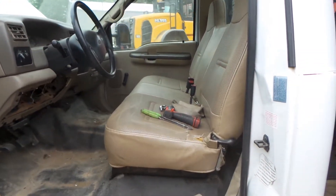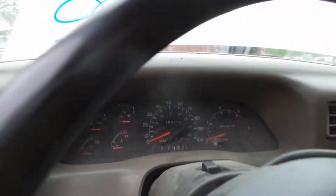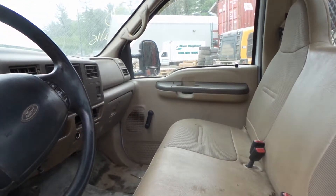Good cloth and vinyl tan interior. Column with tilt, cruise, and delay. Good receiver and manual heat and AC control. Manual windows and locks.